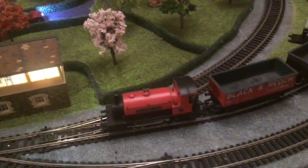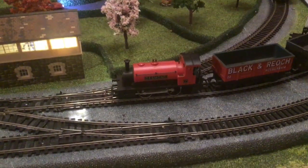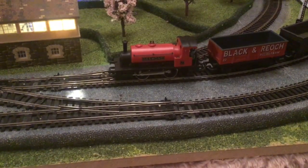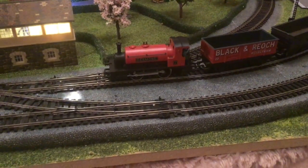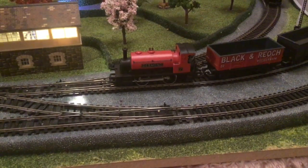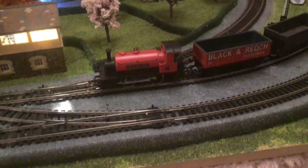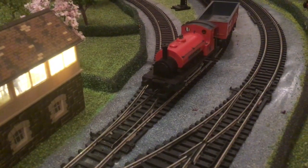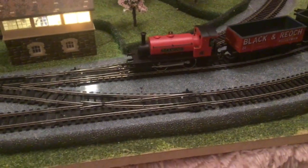If you look at the real tank engines like these, they're not made to pull very much. You'd see these servicing branch lines and shifting things around industrial complexes. They weren't made to pull very much at all — they were just made to pull a few wagons when it was needed. And that was it. Which you can see, it's a lovely locomotive, and it really is. It's just a shame that you can't pull more.